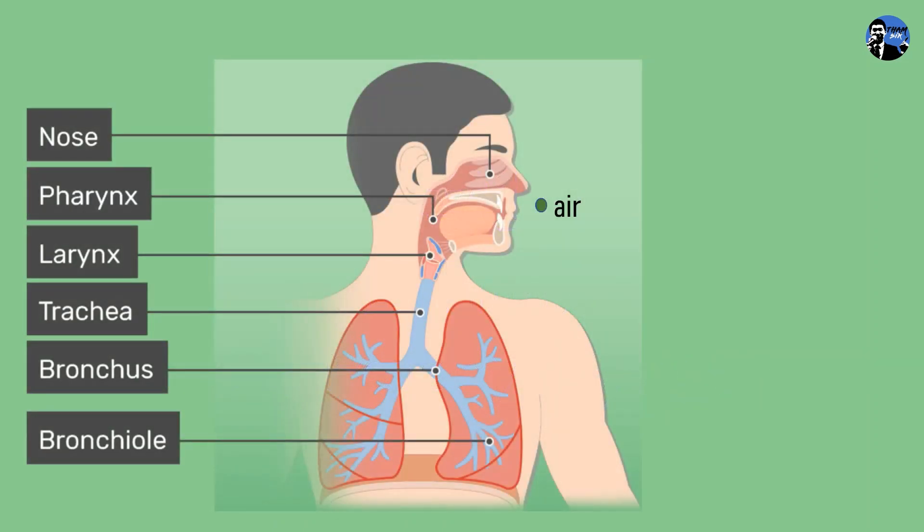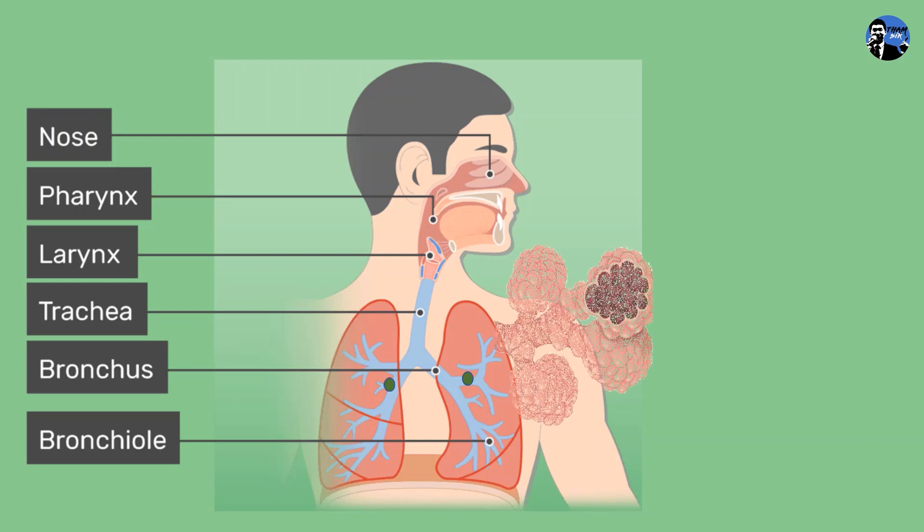Lungs are the main respiratory organs in humans. During inhalation, air is inhaled through the nose. It passes through the pharynx, larynx, trachea, and branches into two lungs through the bronchus. In the lungs, the bronchus branches into smaller tubes known as bronchioles. Each bronchiole ends with a cluster of air sacs known as alveolus.